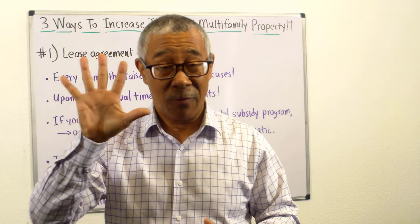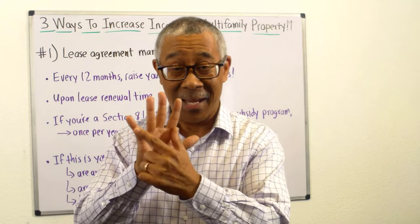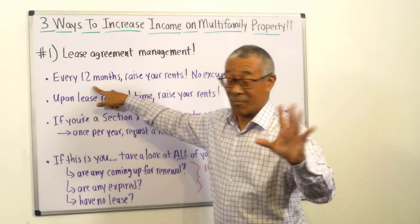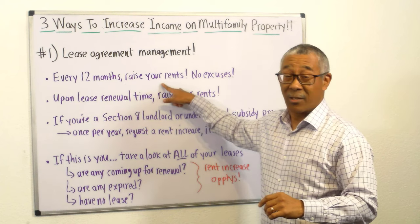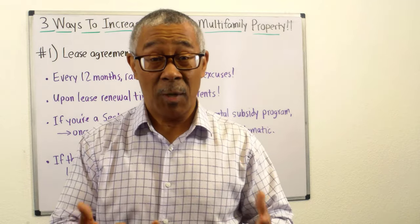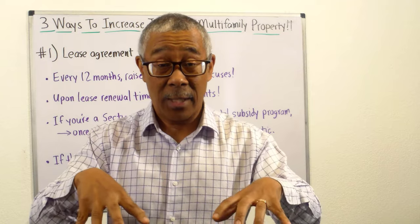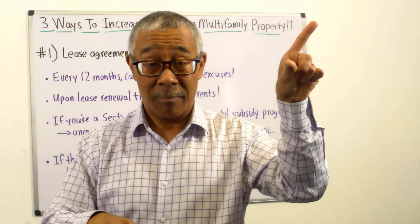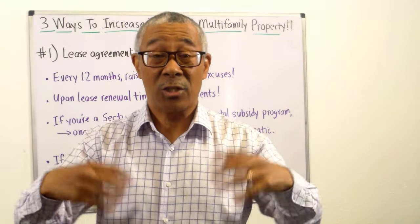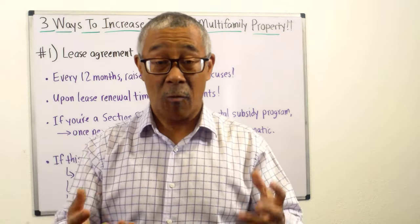Let's keep it simple. Let's say you have a five-unit apartment building with five different leases. What you want to do is every 12 months, you need to raise your rents — no excuses. If you keep your apartment building in good order, keep it clean, keep it safe, you're doing your part. Your expenses are going up — shouldn't your rents go up too? You're not in this business as a charity. It's a for-profit business. Every year, your rents need to go up.